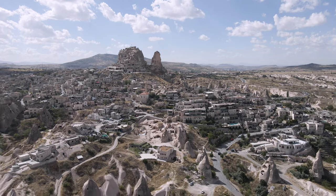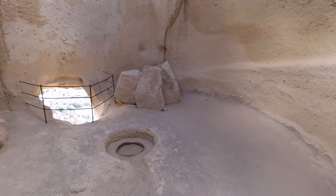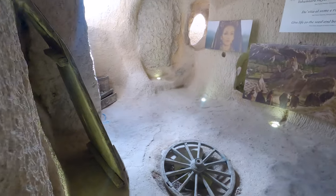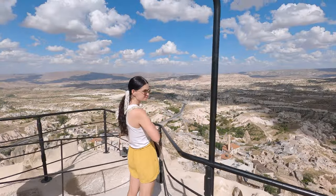Uchisar Castle is an impressive fortress of rock that was thought to have been the main point of defense in the region. It was also an important social hub, with possibly up to 1,000 people calling the castle home. Today it is one of the best-preserved cave forms in the region and also the highest point in Cappadocia, so the panoramic views are spectacular.